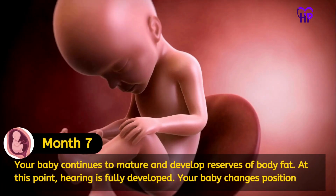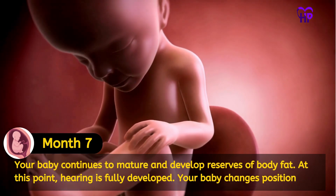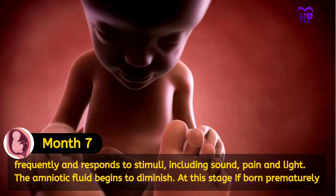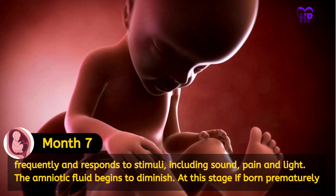Your baby continues to mature and develop reserves of body fat. At this point, hearing is fully developed. Your baby changes position frequently and responds to stimuli including sound, pain and light. The amniotic fluid begins to diminish.